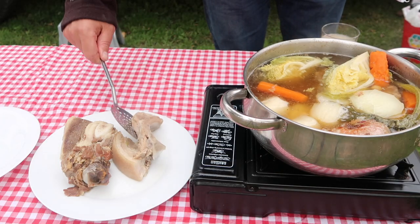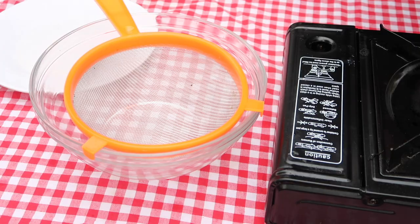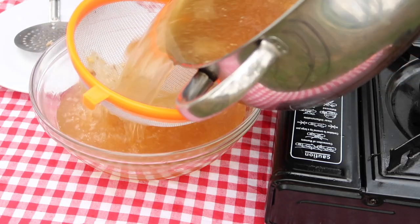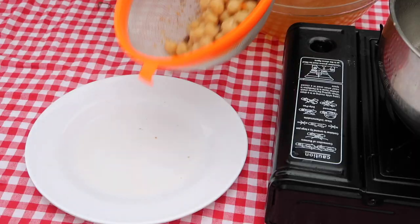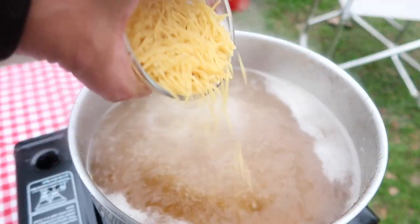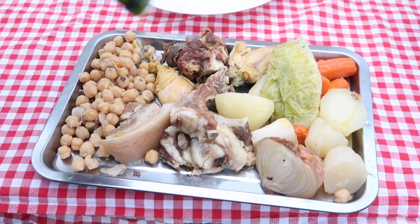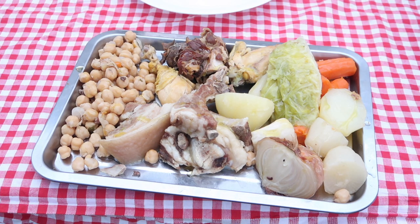Now the solids are removed and the broth strained to gather the chickpeas. Return the broth to the heat and pop in the pasta. All the solids are arranged on a tray and kept warm, ideally in a low oven. A drizzle of olive oil on top will add flavour and keep them shiny.